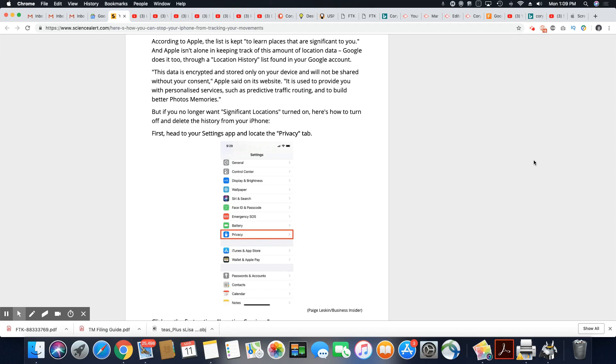This data is encrypted and stored only on your device and will not be shared without your consent, Apple said. It is used to provide personalized service such as predictive traffic routing and to build better photo memories. But if you no longer want significant locations turned on, here's how to turn it off and delete the history from your phone. I did it — I took out all of my history. I don't want the phone keeping track of that. I would prefer to make that decision on my own; I don't want Apple to make that decision for me.